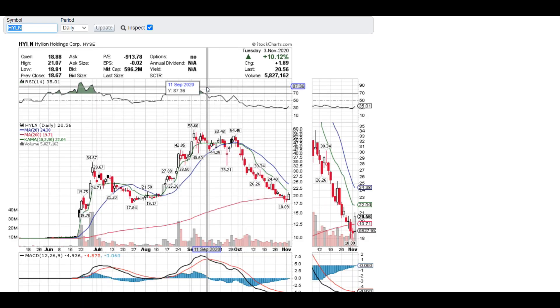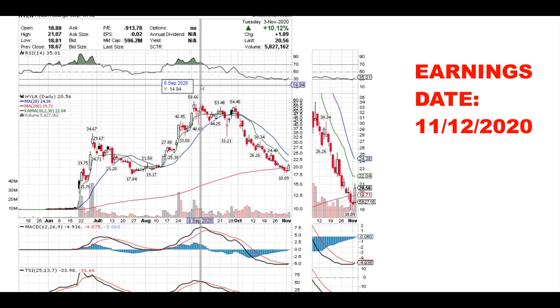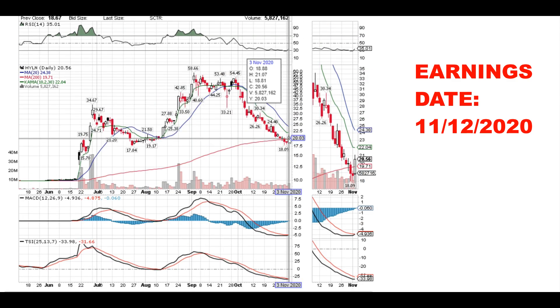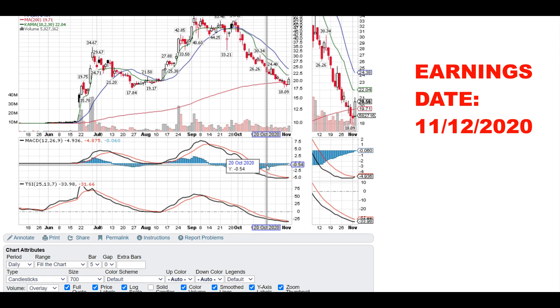Let's go over Hyliion, stock ticker symbol HYLN. Right now the stock is trading above the 200 moving average — that's the red line right here. When the stock starts moving above the 200 moving average, that's usually a start signal for a bullish signal. But what's really bullish to me is that MACD has just started crossing over, and a large candlestick popped — that is a huge bullish signal.